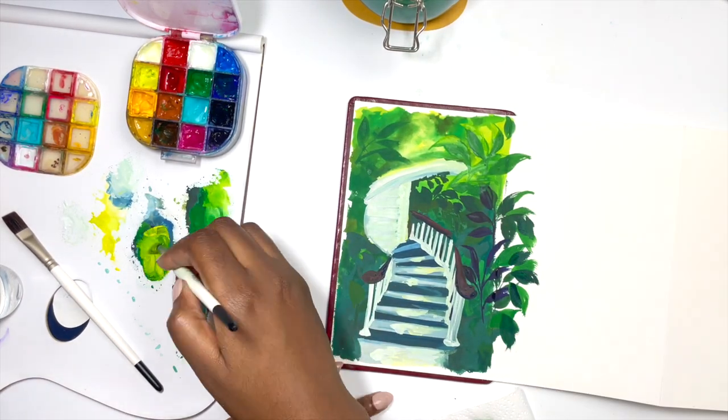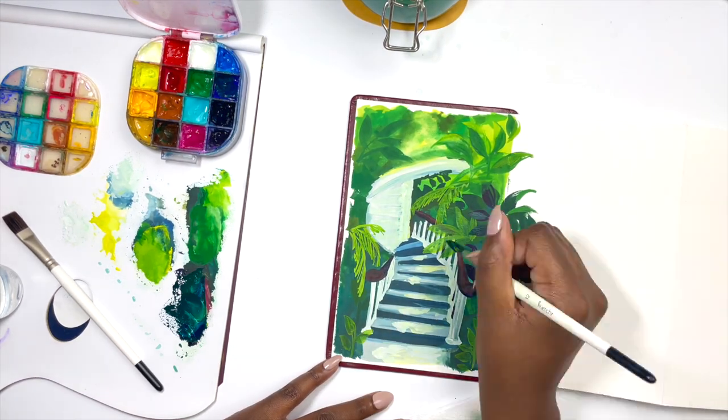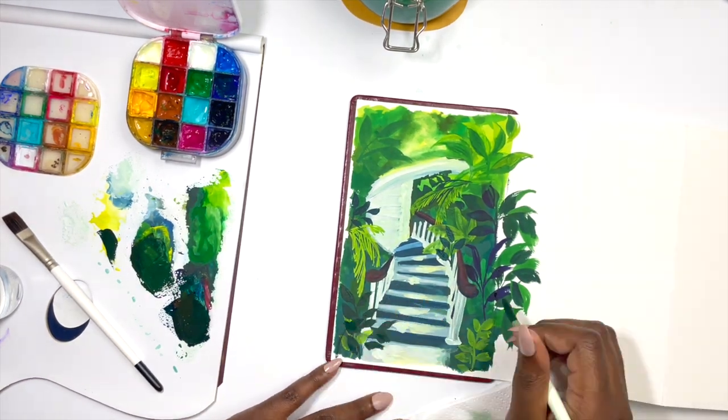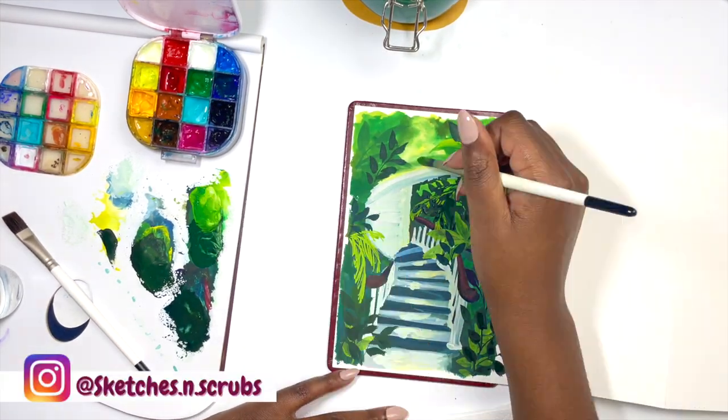I loved this staircase — I just thought it looked so nice and it was such a wonderful way to start the accordion sketchbook. To be perfectly honest, I didn't plan out my piece as much as perhaps it would have made sense to do.